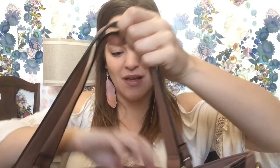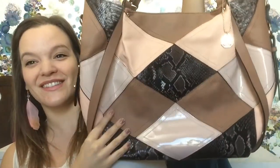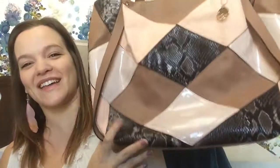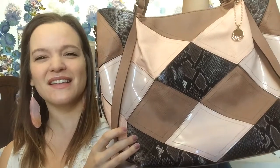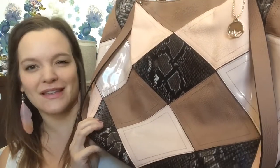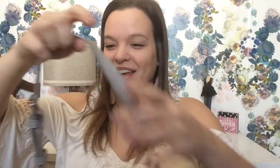Next is this huge bag that I got from Walmart. It's by Big Buddha and I just love it. I love the rosy hues to it, I love how big it is, I love the snake print on it. It was on sale — I think around $15, originally in the $32 range.